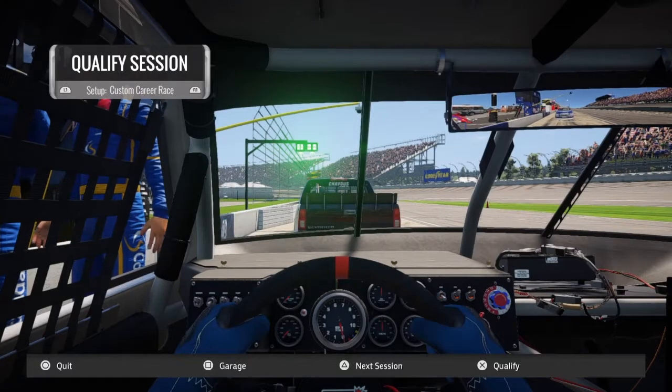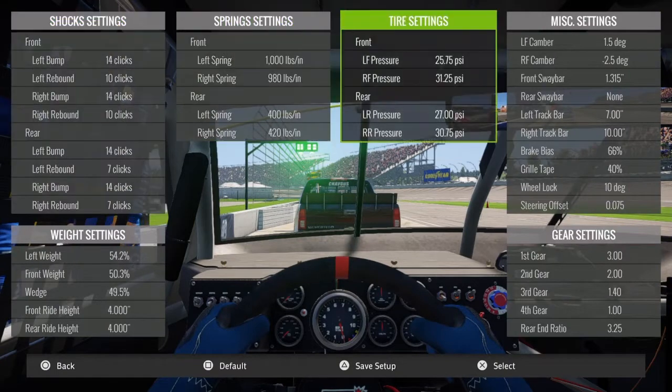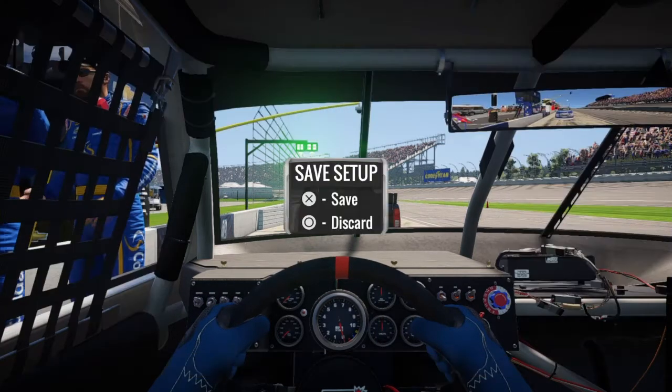Okay guys we're back. We're going to go ahead and do qualifying. I feel very confident with the race setup so I'm just going to go to the garage. Going to taper up a little bit, up to about 60. I think that'll do. Should be just one lap.